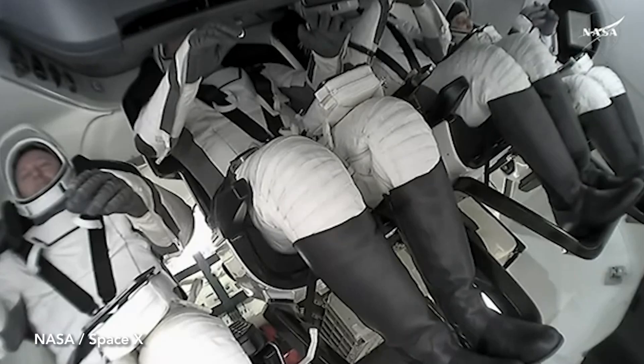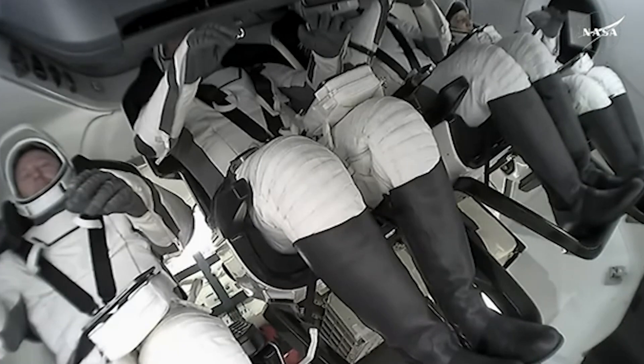Continuing to get some views inside Dragon Freedom. To the far left there is NASA astronaut Butch Wilmore. As you can see, the crew is suited up in their space suits. They are suited up in what we call dynamic phases of flight — so when they launch, when they dock, when they undock, when they return back for splashdown.